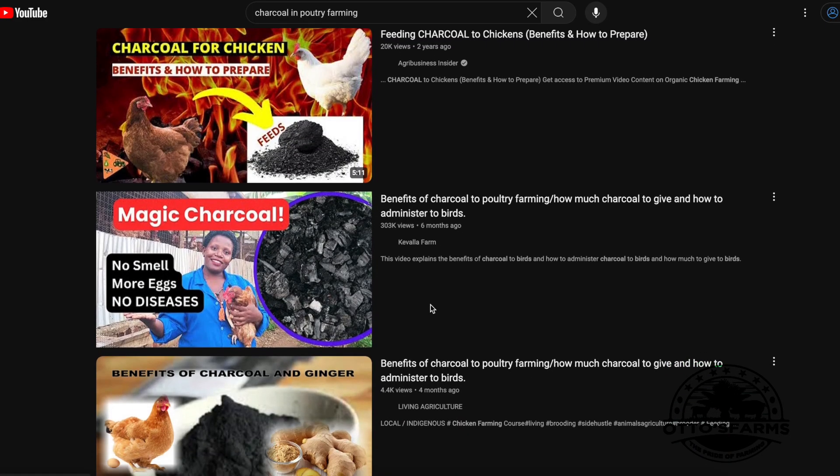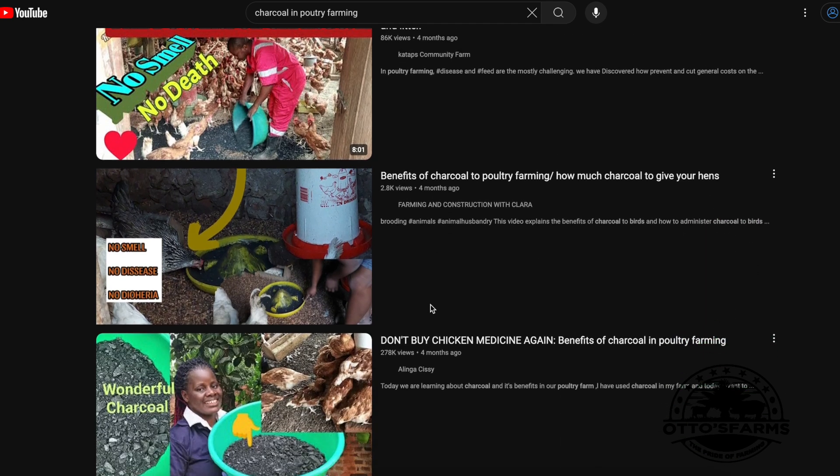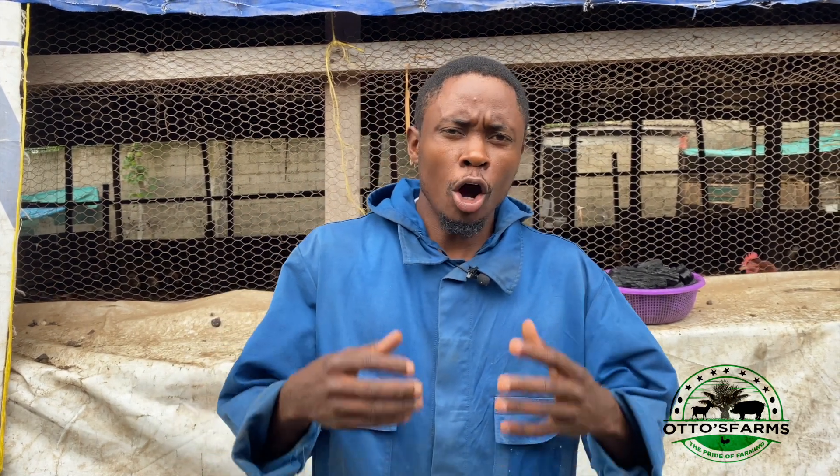In an effort to cut down the production cost of raising our layers, especially in the domain of medication, we browsed through Google and YouTube and came across the use of charcoal. In this video, we are going to show you the results which we obtained by using charcoal in treating our layers with some common diseases.